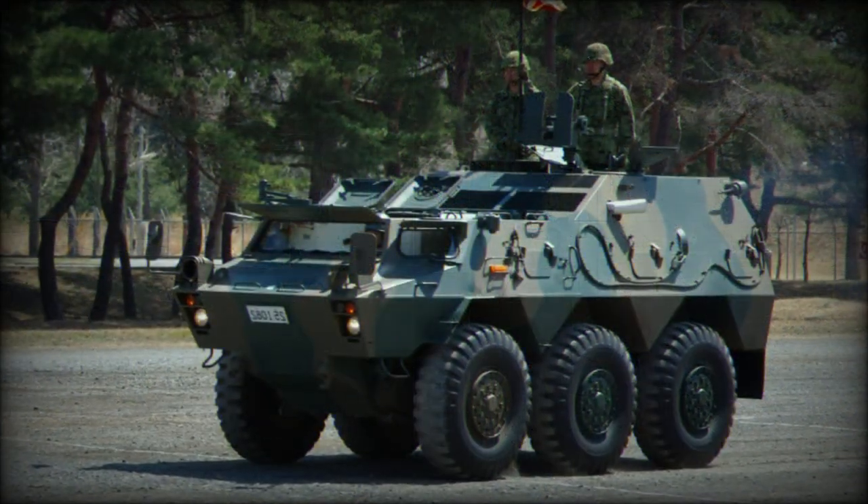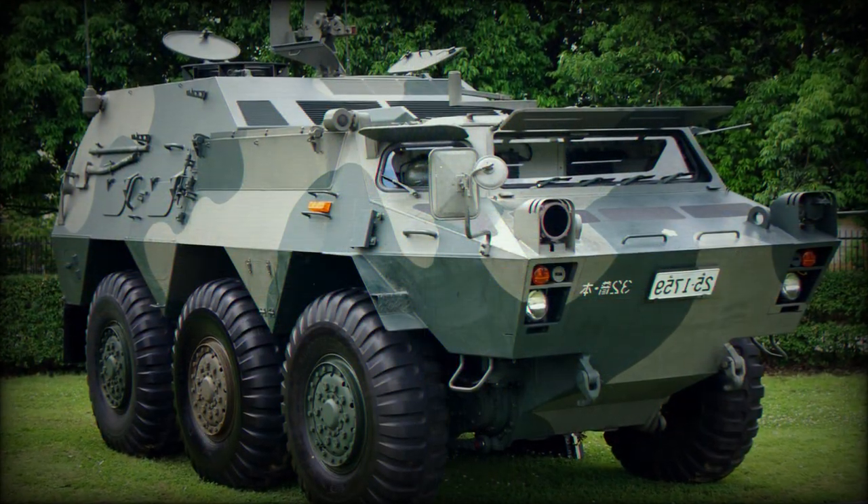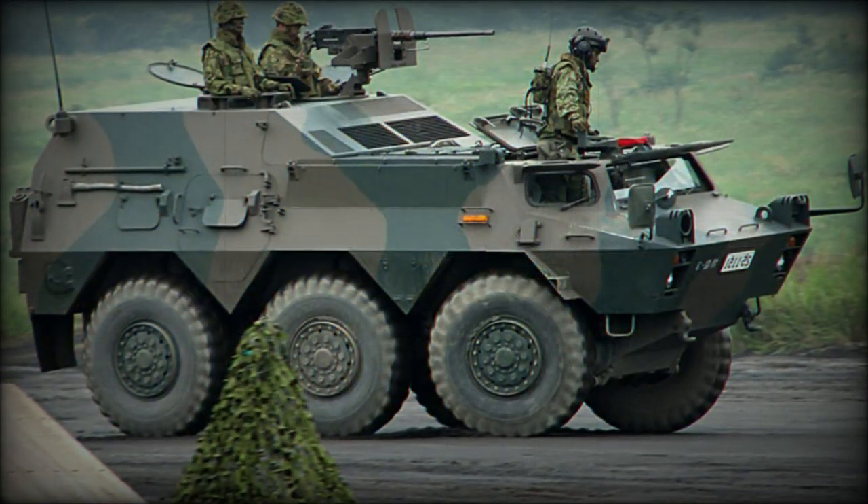Power for the design stems from an Isuzu 10PBI water-cooled diesel engine developing 305 horsepower at 2,700 RPM. Maximum road speed is 100 km/h with an operational range out to 500 kilometers.